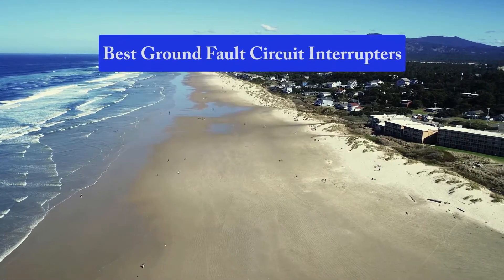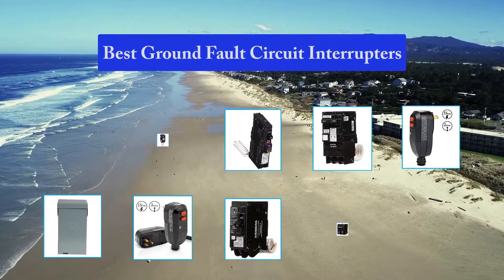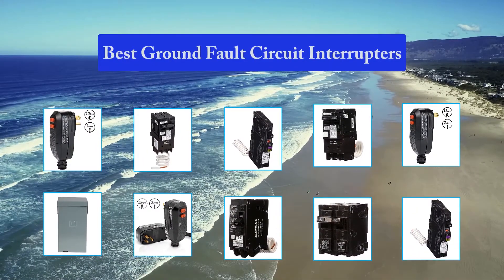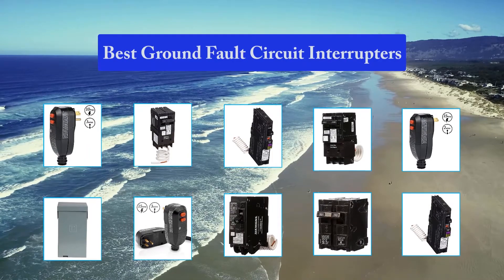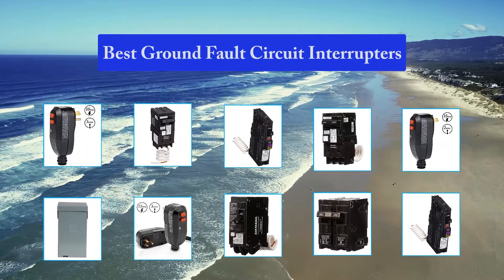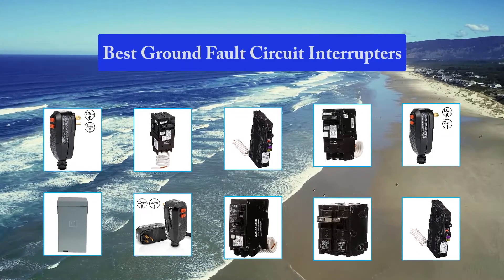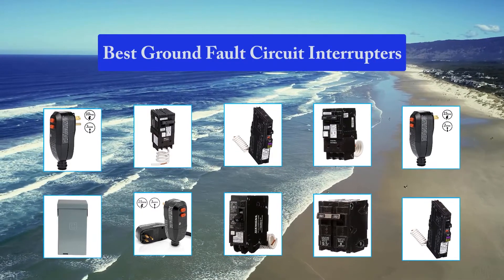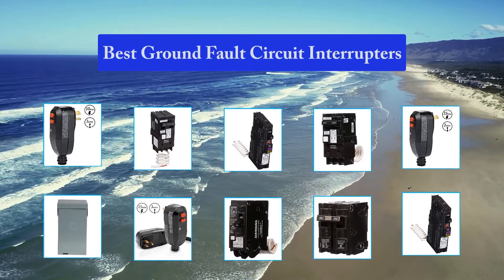Top 10 Best Ground Fault Circuit Interrupters. GFCIs are generally installed where electrical circuits may accidentally come into contact with water. They are most often found in kitchens, bath and laundry rooms, or even outdoors or in the garage where electric power tools might be used. According to the National Electrical Code, a ground fault is a conducting connection, whether intentional or accidental.